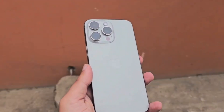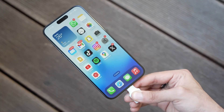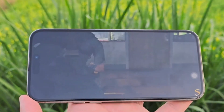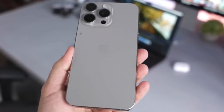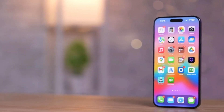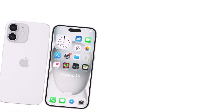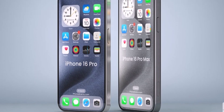Moving on to display differences: the iPhone 16 Pro Max will come with a significantly larger 6.9-inch display. Aside from the size, we don't expect any other major changes. We're certainly getting a Liquid Retina XDR OLED panel delivering superb colors, contrast, and exceptional maximum brightness. The screen will support 120Hz ProMotion refresh rate, making scrolling through the interface and on-screen content way smoother.